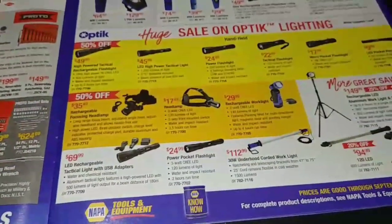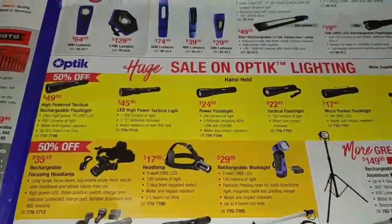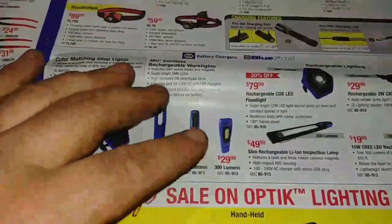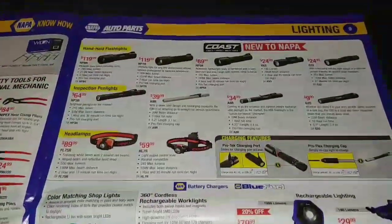Like I said, this thing is a massive, massive magazine from NAPA. We got some lights here — these are relatively the same as the Snap-on prices that I see, maybe a little bit less.